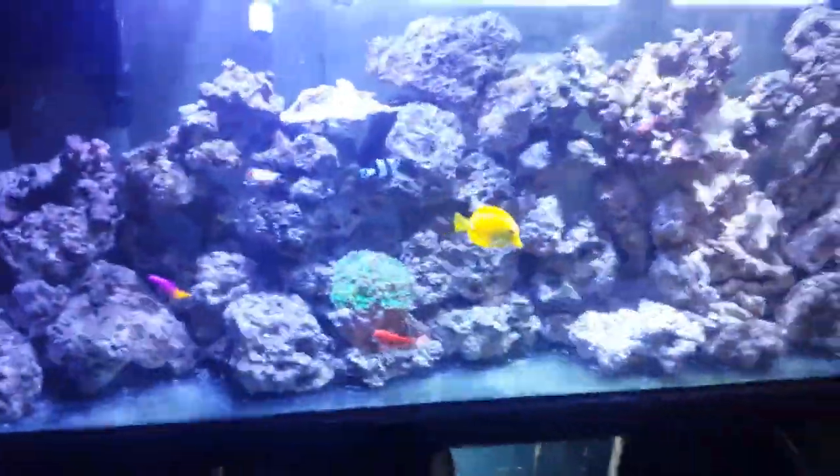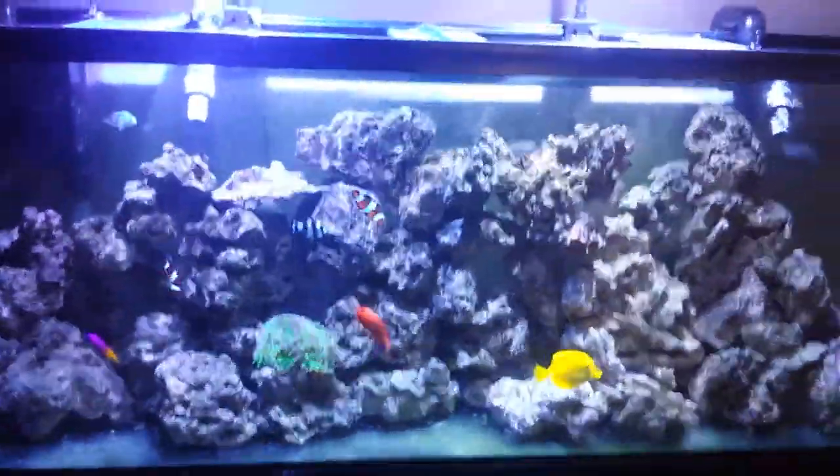The ASM G2 is still rocking - it's a really good skimmer, I love it. I haven't had any problems with it and I just emptied it the other day. It's doing a really good job, and I haven't had any fish die or anything like that, everything's been doing really good.